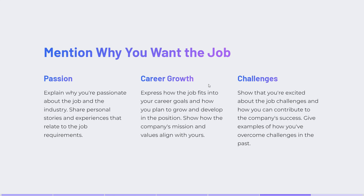Express how the job fits into your career goals and how you plan to grow and develop in the position. Show them that you are excited by the challenges it offers and that you will be able to contribute to the company's success.